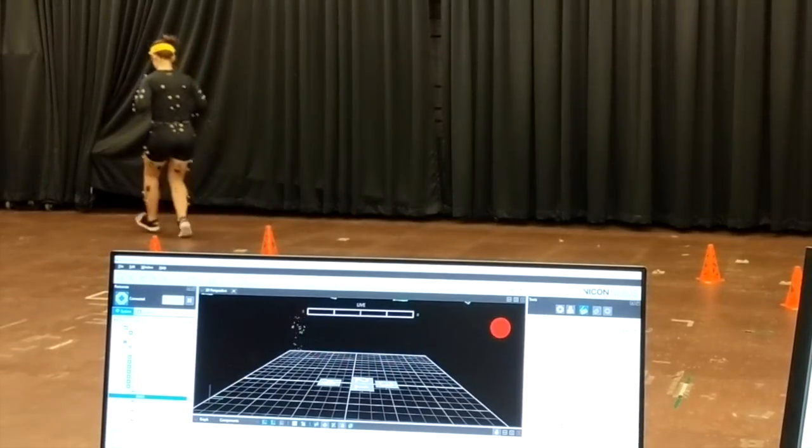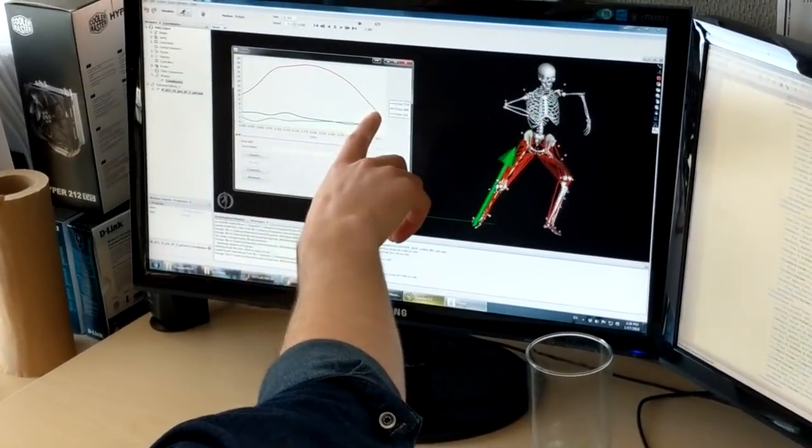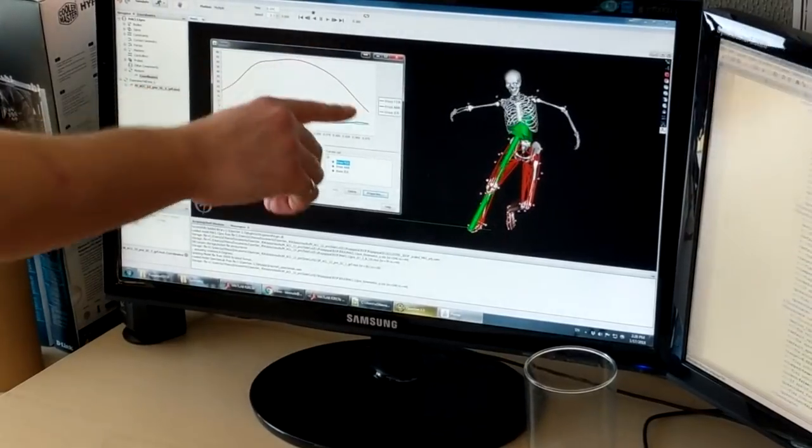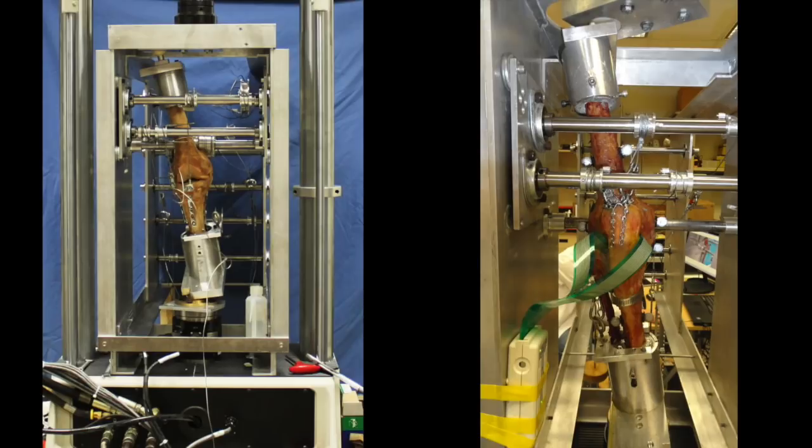We capture full body motion and muscle activity and use these data as inputs to a computer-simulated model to estimate the muscle forces and ligament strains occurring in the lower limb. To validate these musculoskeletal models, we use cadaver knees and a custom-built knee joint load simulator.